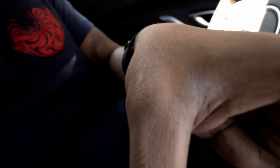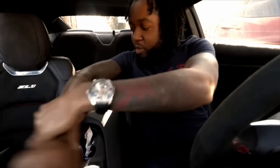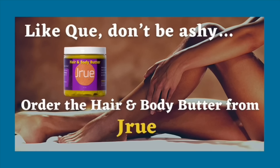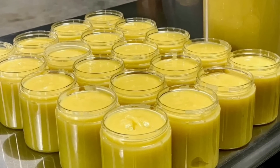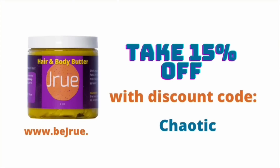And now a word from today's sponsor, Drew. Does your skin get dry in the winter causing ashiness? No worries - fix that ash with the hair and body butter from Drew. It's enriched with raw organic shea butter, mango butter, along with other natural plant-based oils. It deeply moisturizes dry skin and nourishes, locks, and natural hair. It can also be used as a beard butter. Take 15% off with discount code 'chaotic' - the link is in the description below.